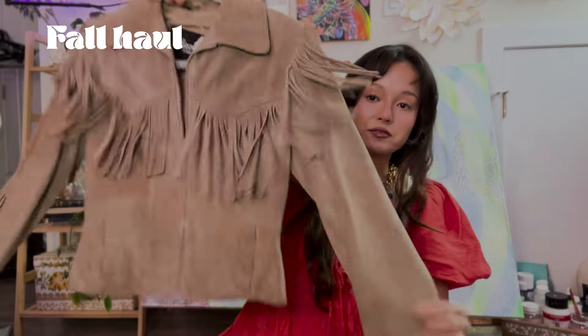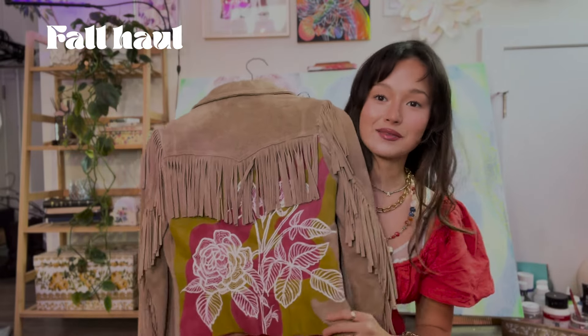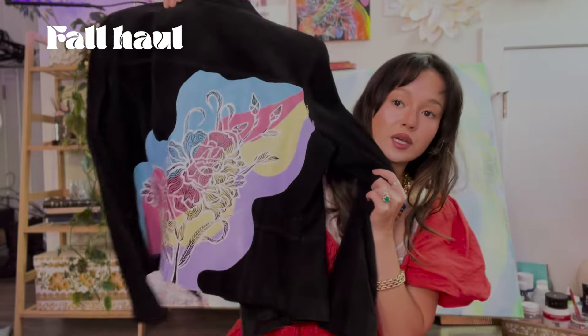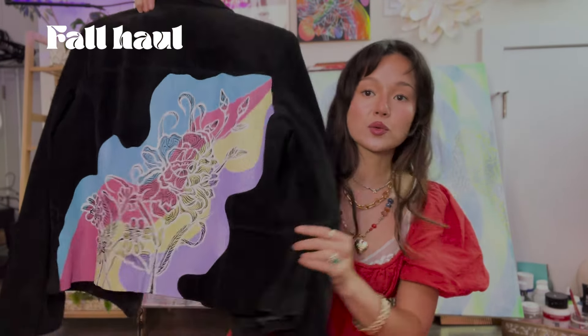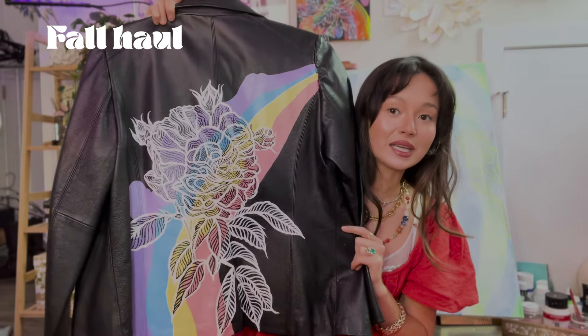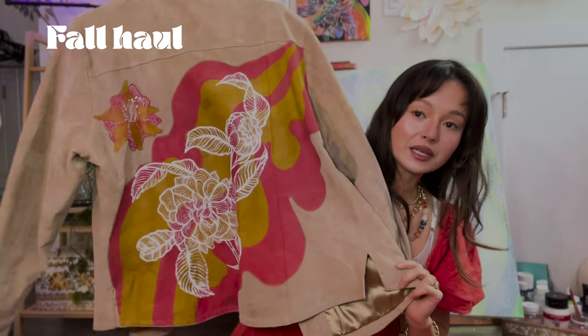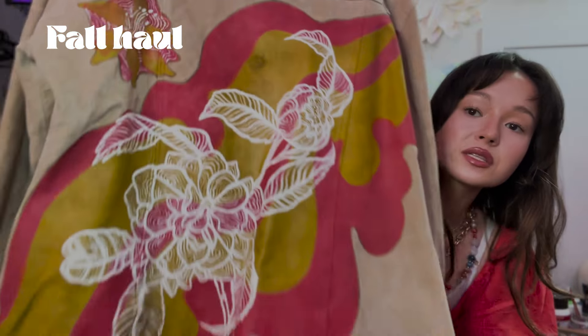Before I end the haul, I want to show you the jackets I painted that are on sale on Depop. The first one has fringe and I painted a funky, cute design on the back. The second one I painted with flowers and a lot of color — really fun to work on. The third was actually the first one I painted — very funky and retro. My favorite is this one painted on suede using a different type of paint — it's really beautiful. I love all of them.